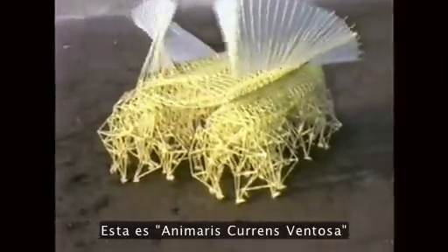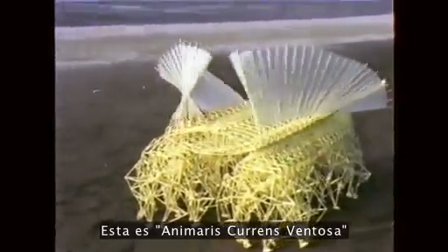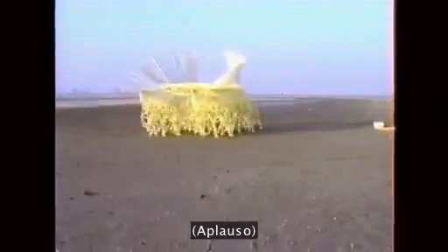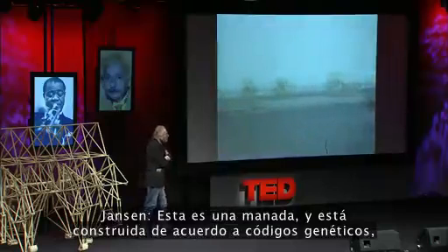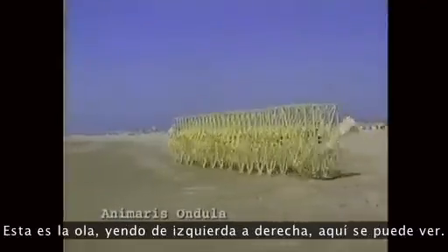This is the Anomaris current Spantosa. This is a herd and it is built according to a genetical code. This is a sort of race, and every animal is different, and the winning code will multiply.